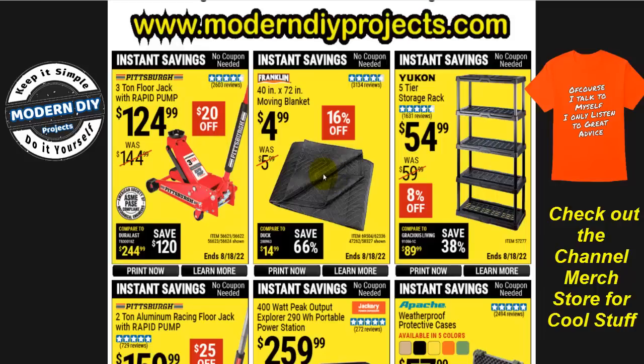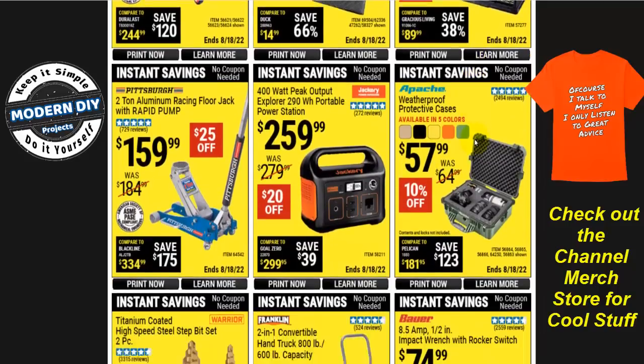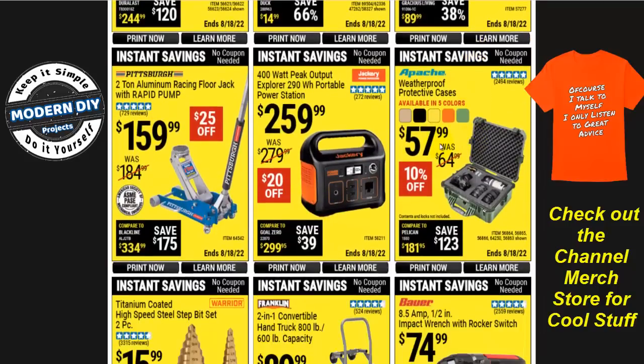Here you go with moving blankets — 40 by 72 for $5, not too bad. If you want a five-tier storage from Yukon, $55. If you want a protective case from Apache, $58 — it comes in a bunch of different colors, not just plain boring gray anymore. And if you want a power station, here's the Jackery 400-watt peak output power station for $260.